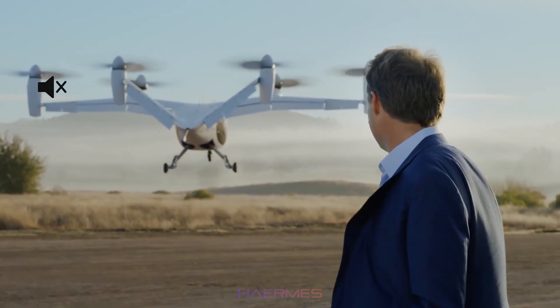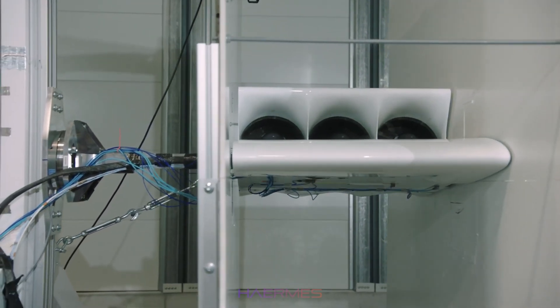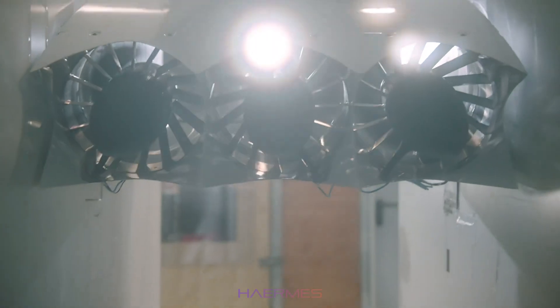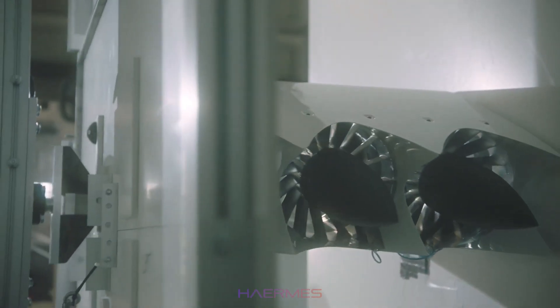As for the Lilium Jet, we're still waiting to hear the noise levels from the final prototypes. So far, the demonstrator models haven't been extensively tested in this area, but future iterations should offer quieter operations.